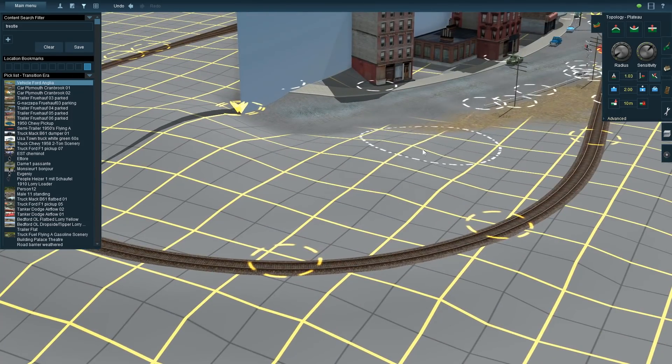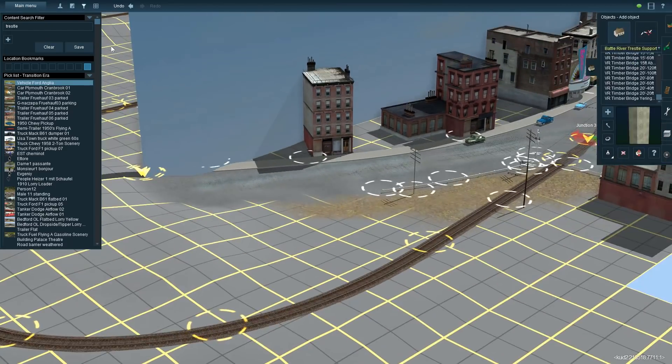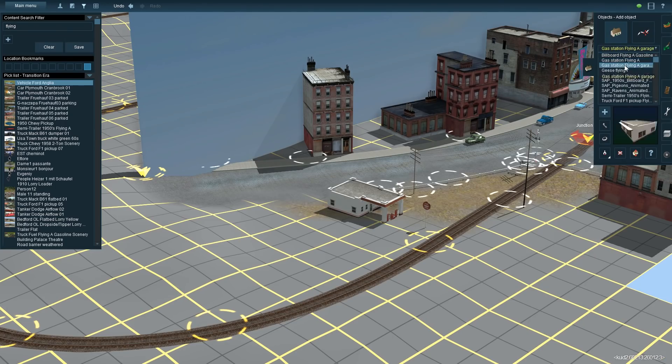I do sort of spread it out a little tiny bit, but next model railroad I do, I really have to remember not to make this mistake.